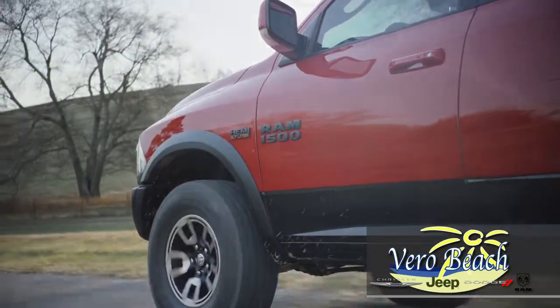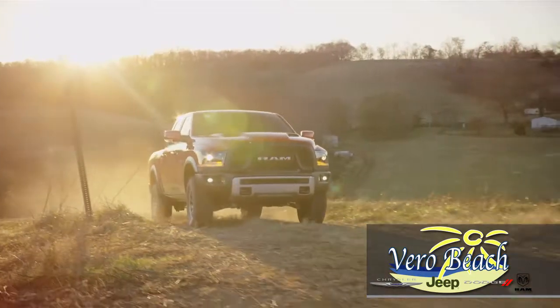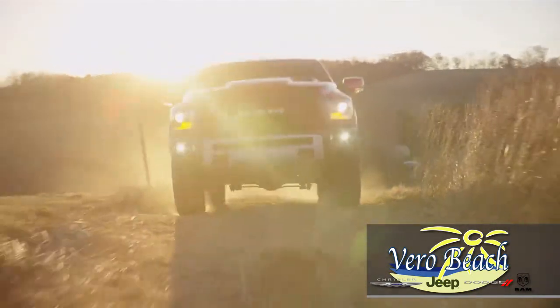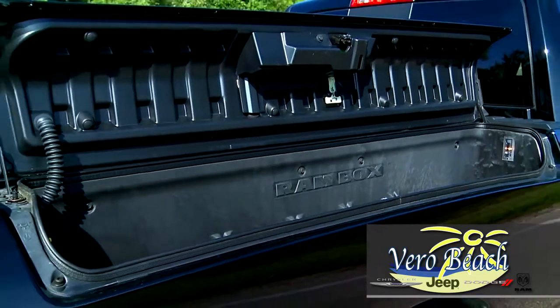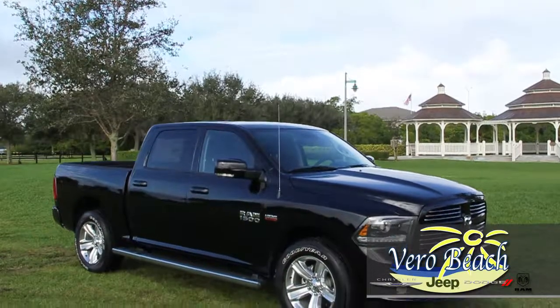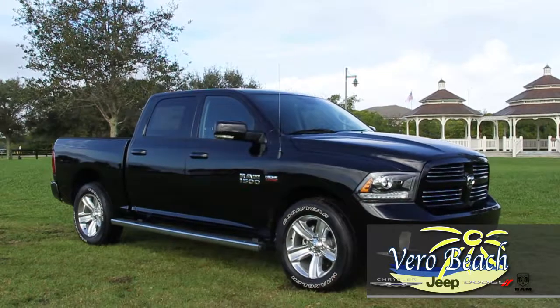Standout accent features include the halogen quad headlamps. Something that truly sets your new Ram apart from the competition is the available Ram Box cargo management system. With nine models to choose from, you're sure to find the Ram 1500 to meet all your wants and needs.